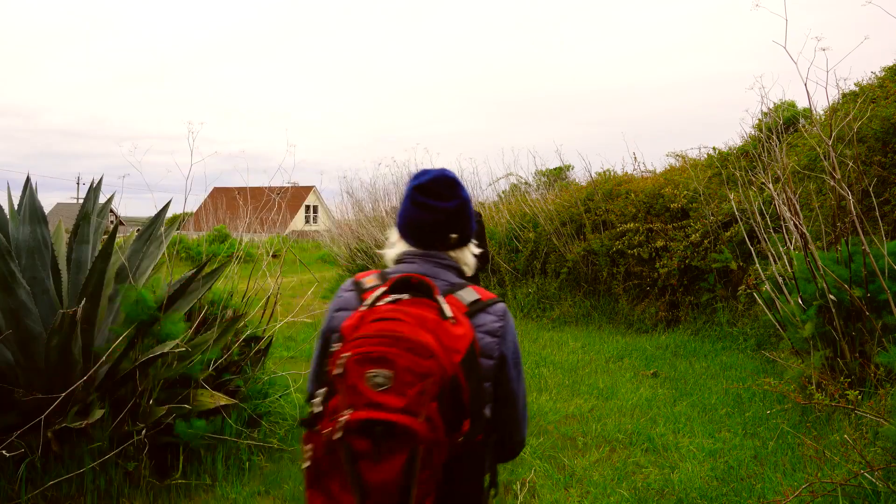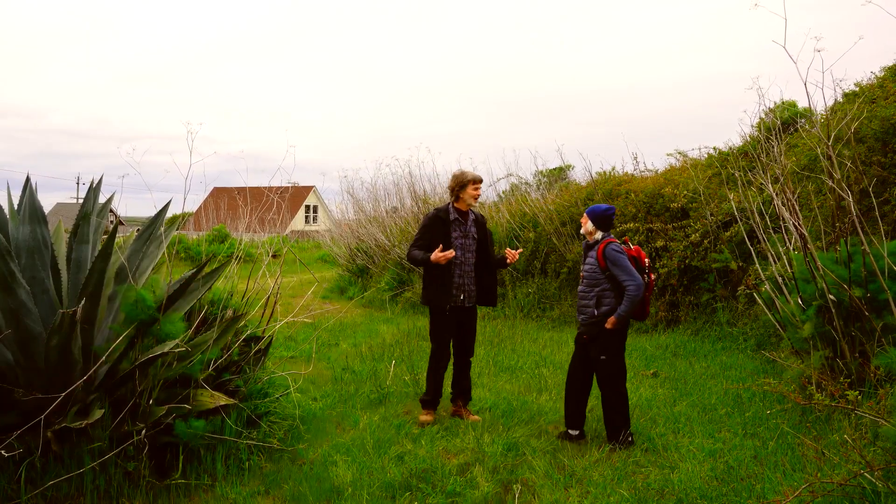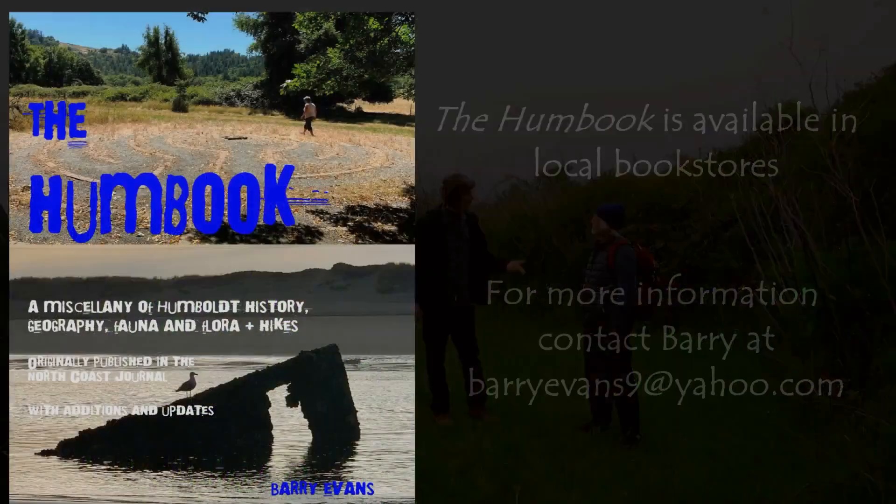Fancy seeing you here! Thanks so much for meeting me, Barry. The only reason I ever wanted to take this walk was because I read about it in The Humbug, which you wrote.